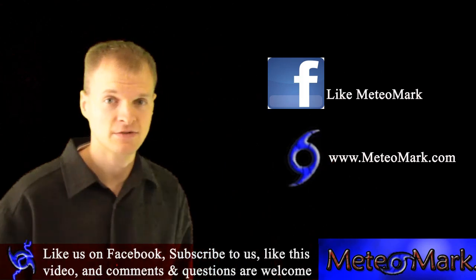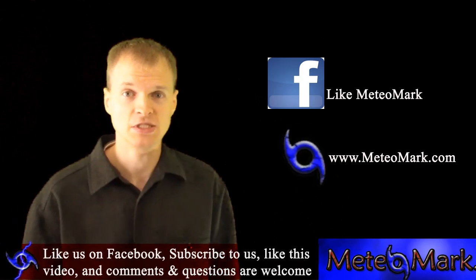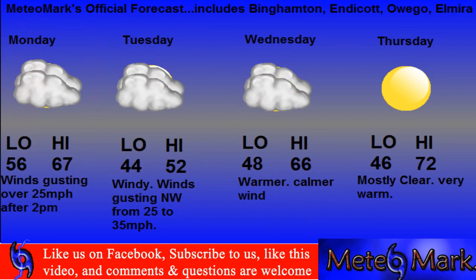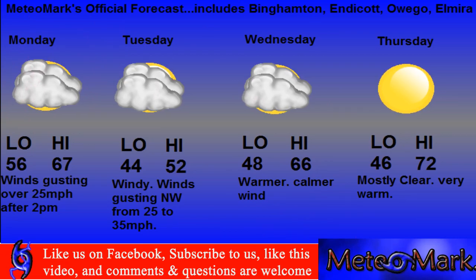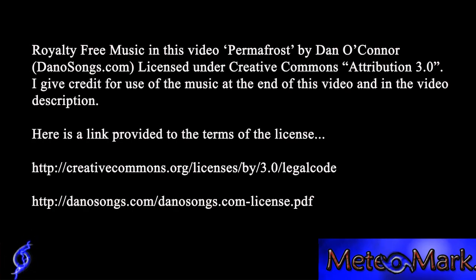I'm trying something new here for my hometown folks. After the end of the video, I'm going to leave you with the four-day forecast for anybody who's in my hometown.